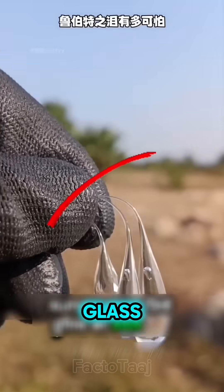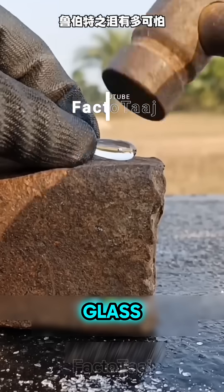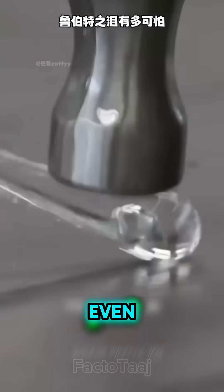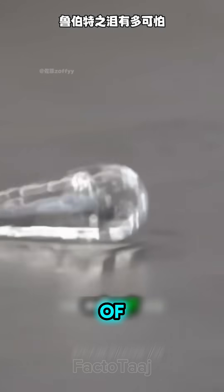Rupert's Drop — the toughest glass in the world. Imagine a piece of glass so strong you can hit it with a hammer again and again and it won't even crack. That's the insane strength of a Rupert's Drop.